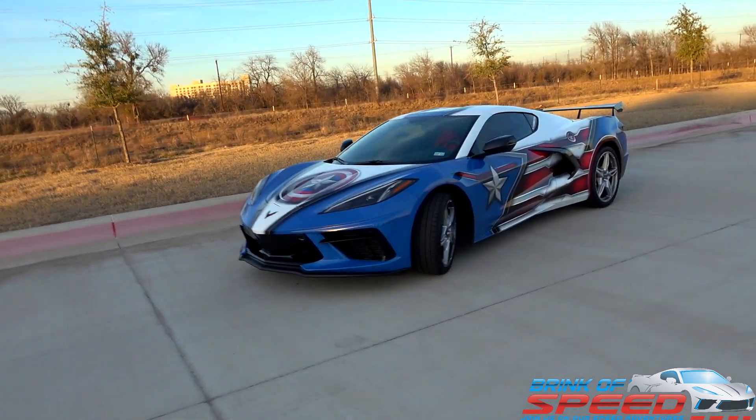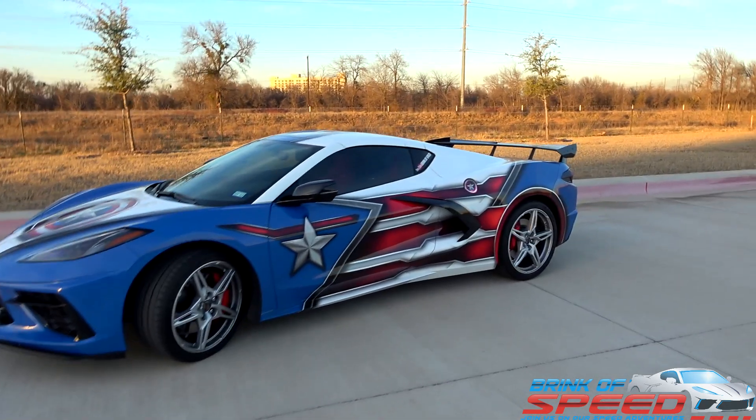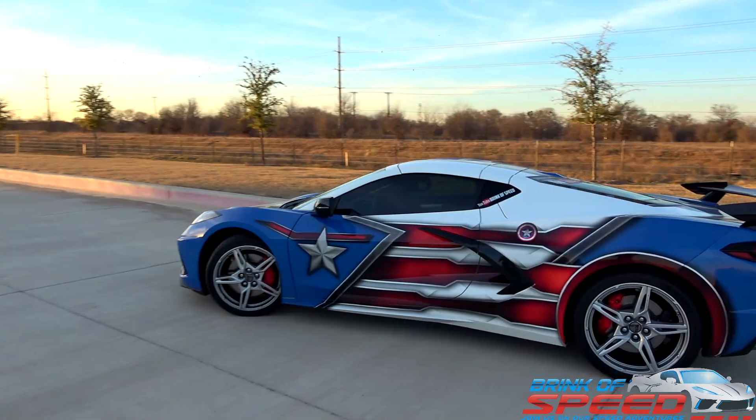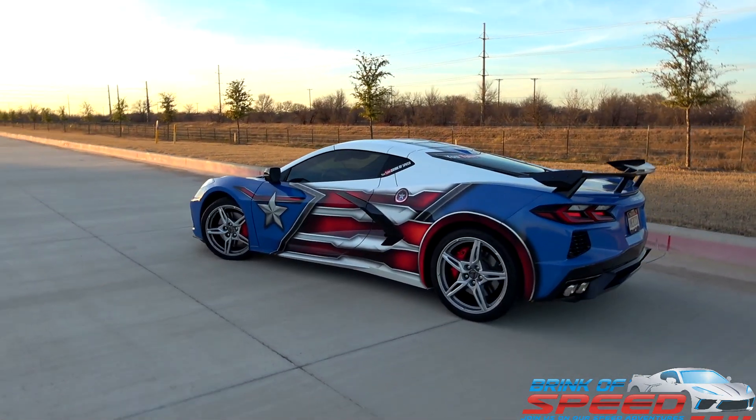Ladies and gentlemen, today we're gonna talk about the first year C8 Corvette, which is a 2020, 10,000 miles later on this bad boy — the pros, the cons, and the alarming.